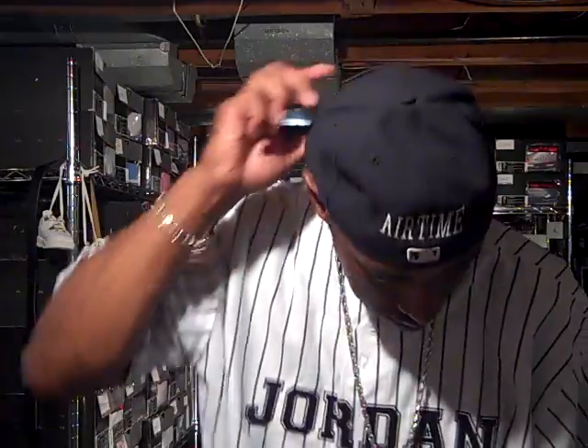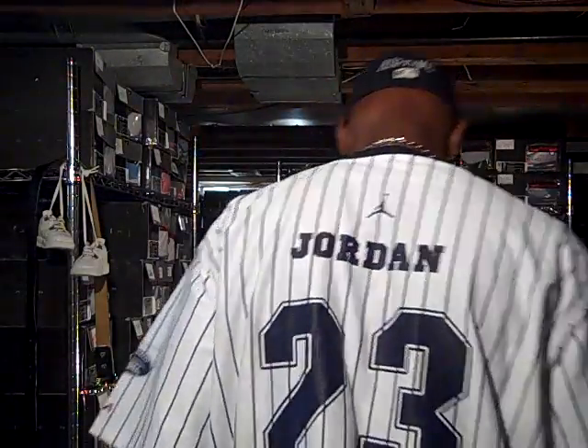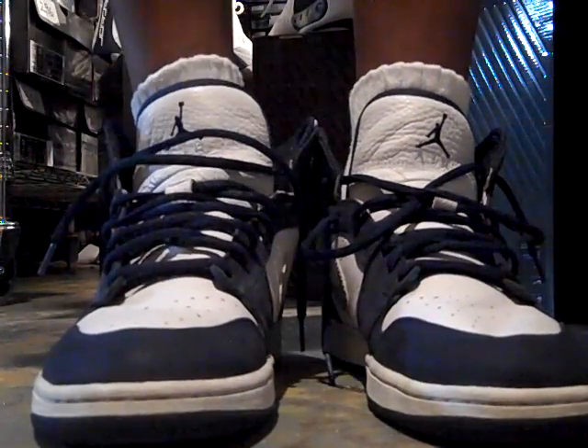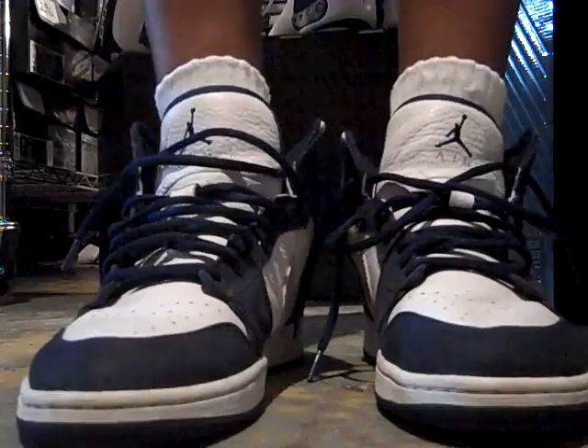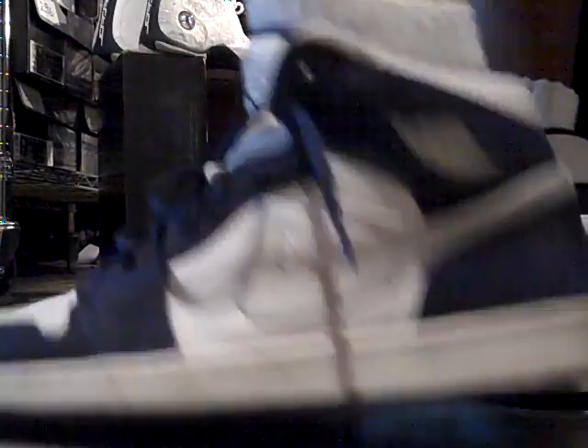Got my customized airtime Detroit fitted on — you've seen it before. I've got to represent the city of the D. Sporting a pinstripe Jordan baseball jersey that my brother Black Santa sent to me as a gift. Got on some navy blue shorts. Rolling straight to the foot game because I need some help today. Got on the Retro 1, blue, white, and silver from 2001.